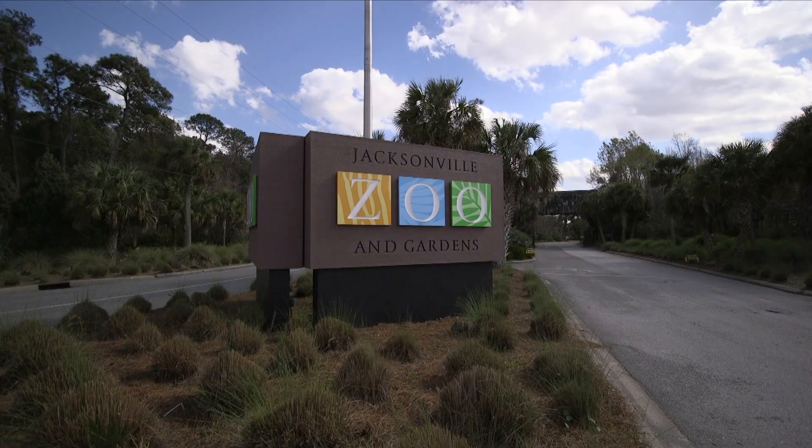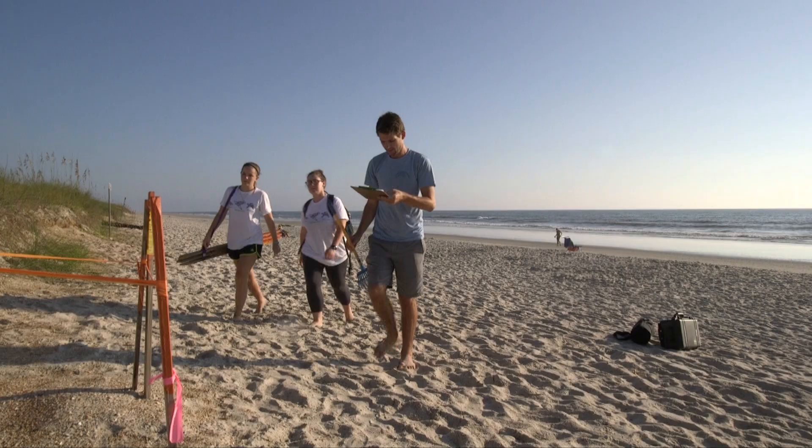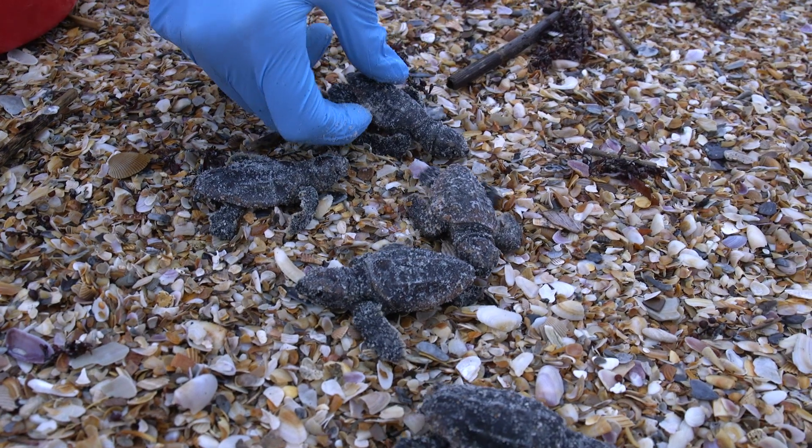Back at the Jacksonville Zoo and Gardens where I work, I visited the FWC field lab to discuss the statewide nesting program in Florida. The purpose of our nesting survey programs are to give us some information on how well the population is doing. This gives us a chance to count the numbers of mature females in a sea turtle population in Florida.